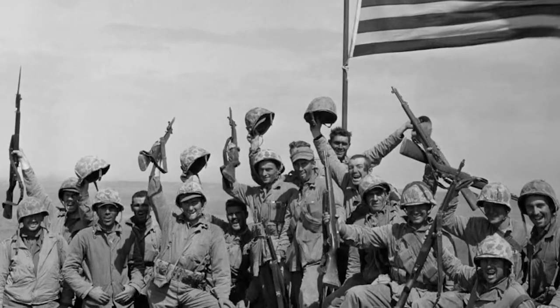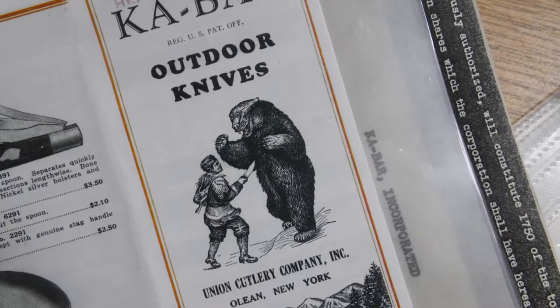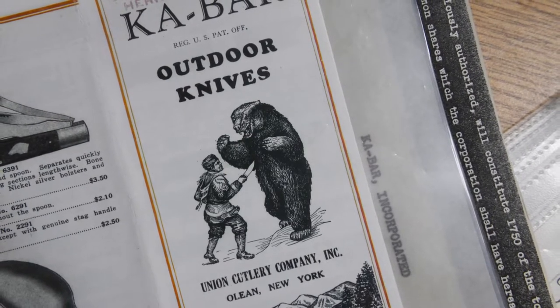The name KA-BAR was trademarked in 1923. As the story goes, KA-BAR stood for 'kill a bear.' Legend has it that a letter came in from a hunter who used his knife to kill a bear that had mauled him. From there, KA-BAR was a trademark of the Union Cutlery Company.